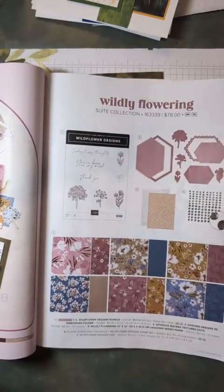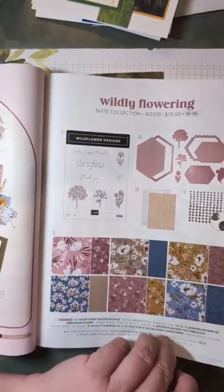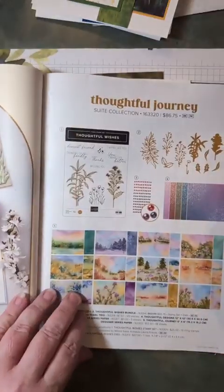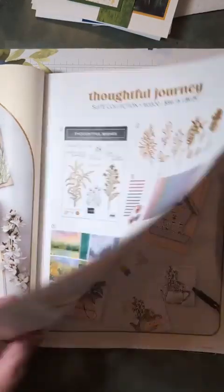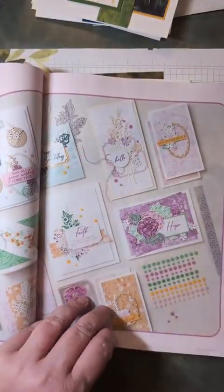Any of the bundles with dies you can get for an additional 10% off this month. Remember, they're already 10% off because of the bundling, and then you get an additional discount. My on-camera one tonight is Wildly Flowering, and I think Thoughtful Journey will be in here as well. I'm also going to be using the Country Woods designer series paper at some point.